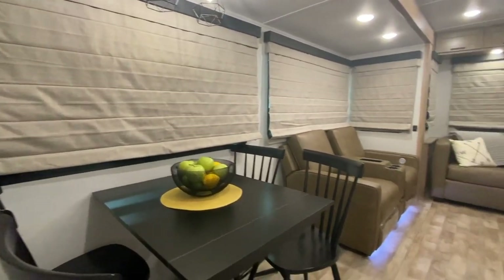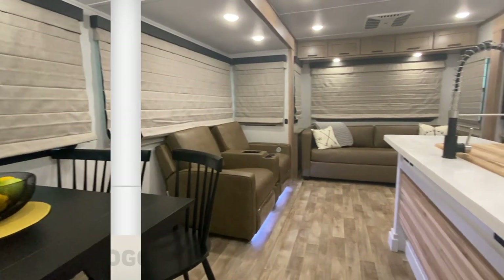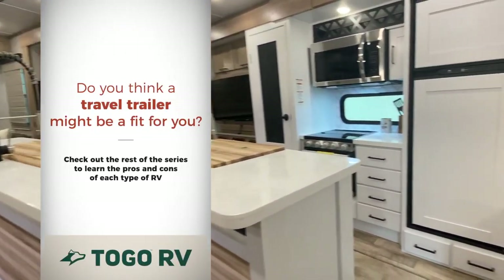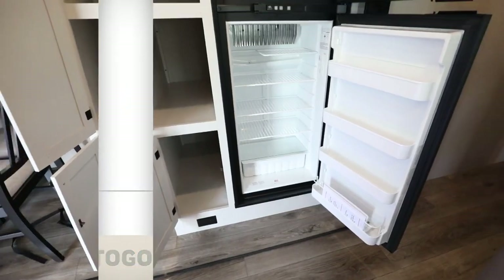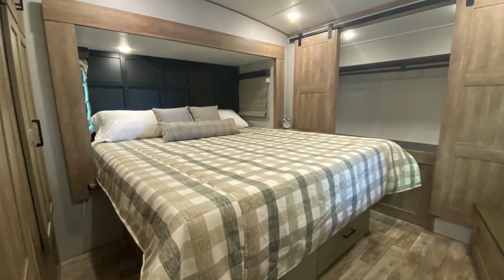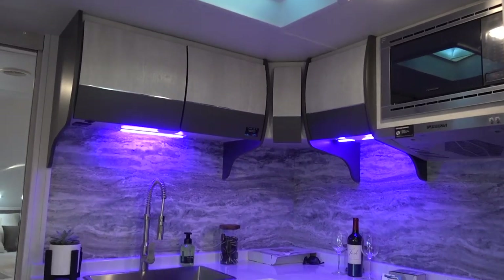There are many different types of RVs to consider. Do you think a travel trailer might be the best fit for you? Check out the rest of this series to see pros and cons of each type. Want more RV shopping information? Check out the free, in-depth RV shopping course in the Togo RV app.